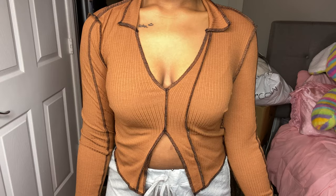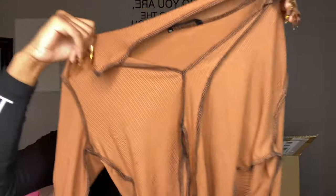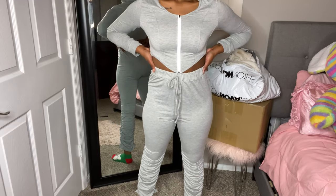One of my favorites is this brown and brown shirt — a darker brown and a lighter brown. It looks so cute — it opens up at the bottom and shows a little cleavage at the top. If you're a little risque, go get this shirt. I got this in a medium and it fit perfectly — not too tight, not too loose. I love everything about this shirt.